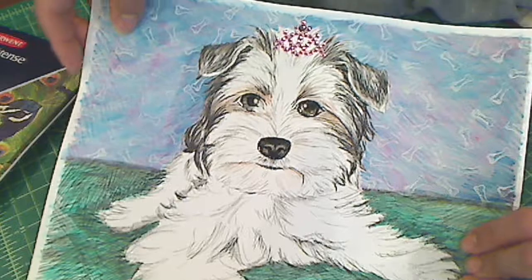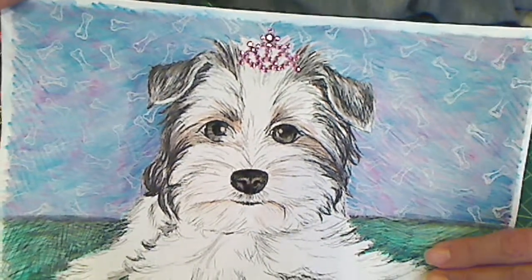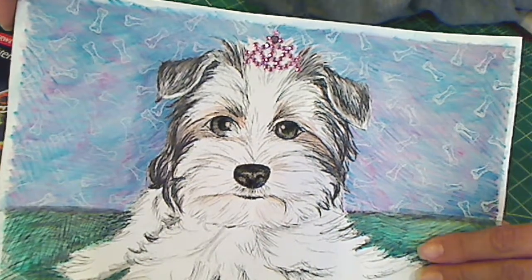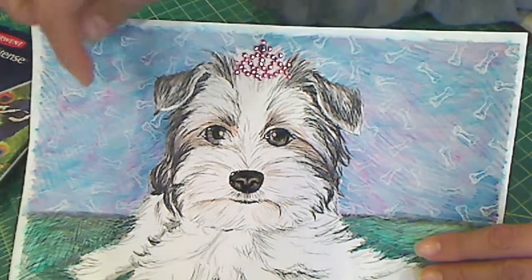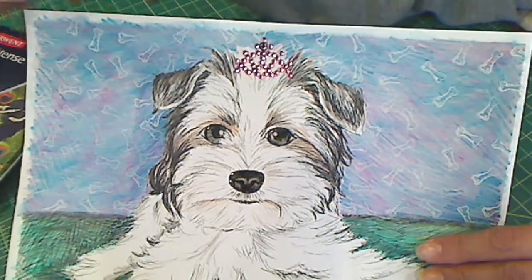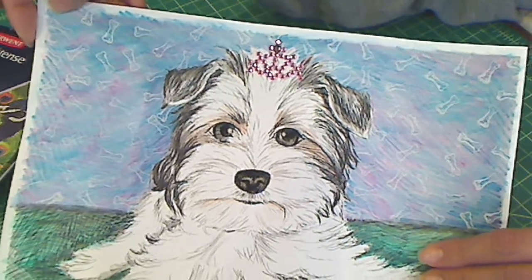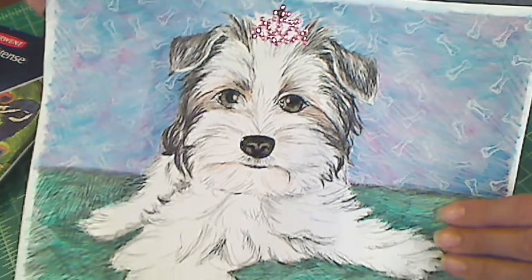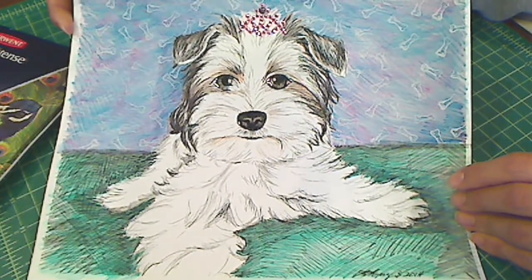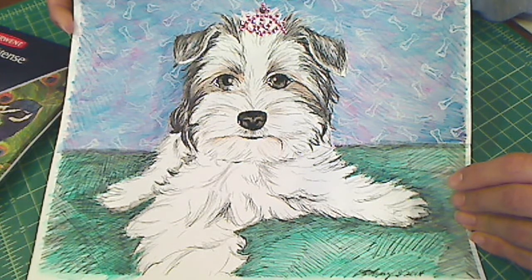Over top, I just thought it would be cute if I added some little bones. So I took the tiny little bone stamp that I got from Jill — Love My Two Pugs one — thank you, Jill. And I just stamped out with white ink over top of the blues and the pinks to create kind of a wallpaper effect back there. And I like how it turned out. Robin, I hope you like these drawings and that they bring you some joy. I really enjoyed making them for you.